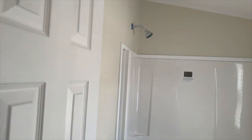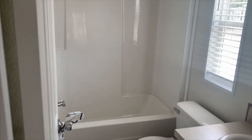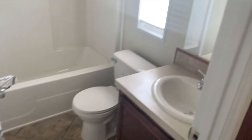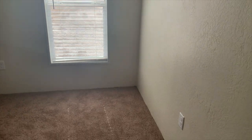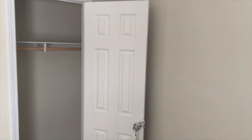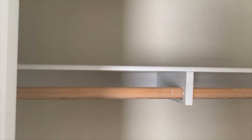Here's your guest bath — tub-shower combo there, your toilet, and of course your sink. This is the guest bedroom — or child's room, office, whatever you want it to be. I can see someone who owns a business, a single person, getting one of these and having their office back here with a bedroom in the other. Here's the closet. For a single mom or dad with a child — just perfect.